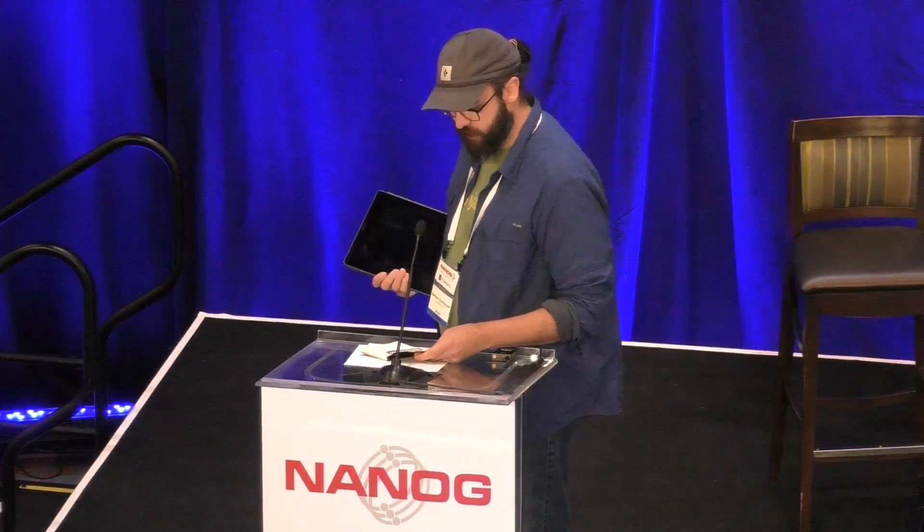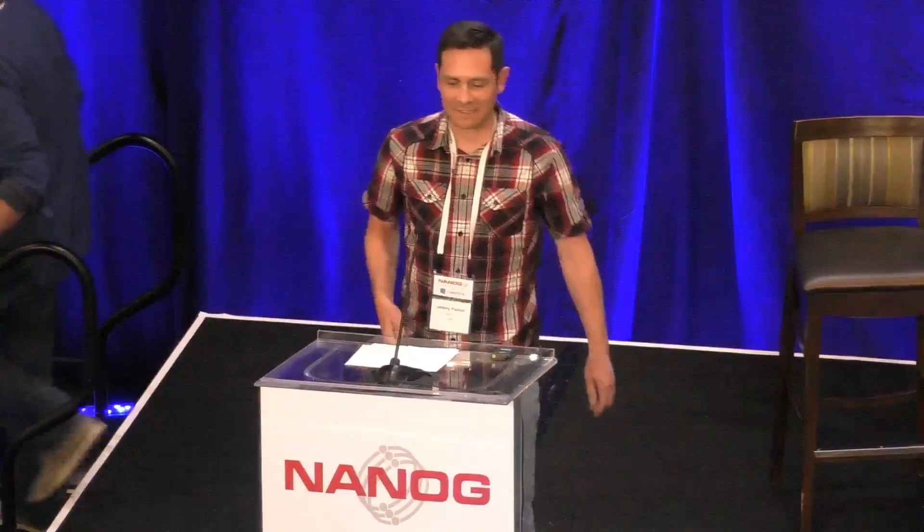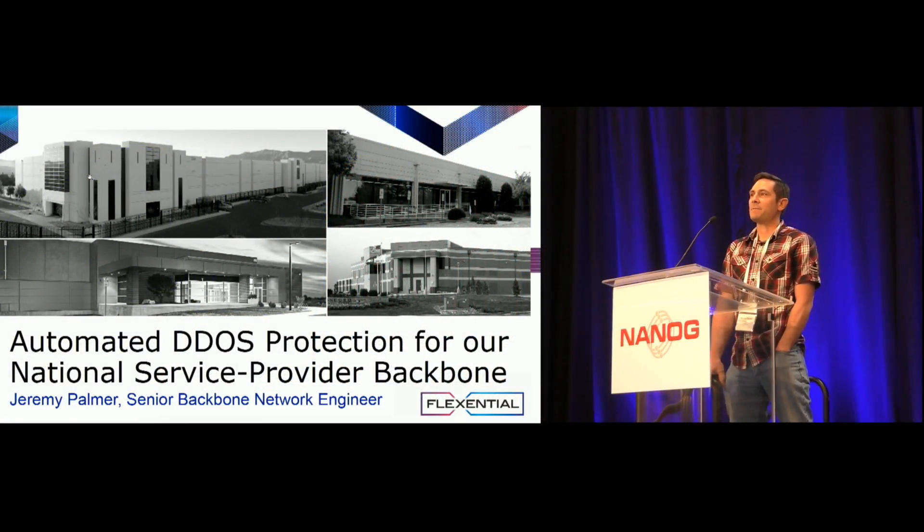Our next speaker is Jeremy Palmer. He's going to talk about automated DDoS protection. Good afternoon, and welcome to the very last presentation of NANOG 73. Congratulations on making it this far. I'm Jeremy Palmer, Senior Backbone Network Engineer for Flexential. I need to thank our VP of Network Strategy, Tim Parker, for giving me this opportunity for my very first NANOG 73 talk and for coming up with the original idea for the topic.